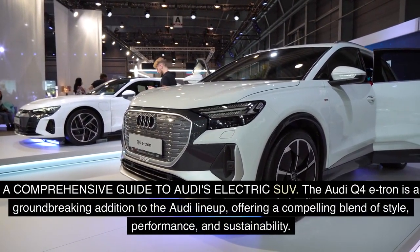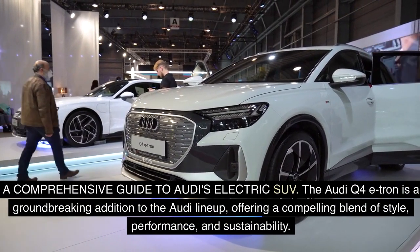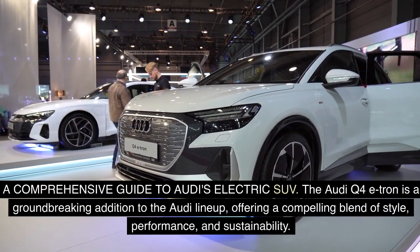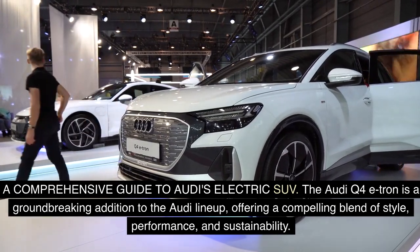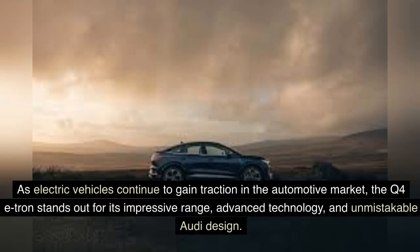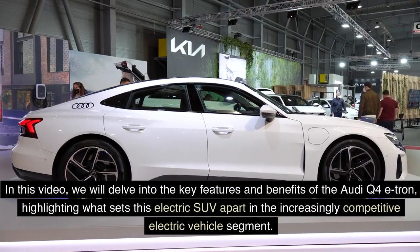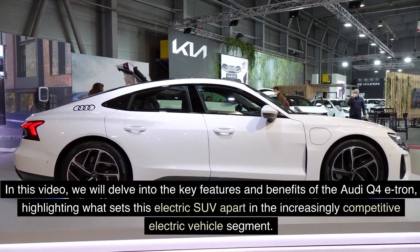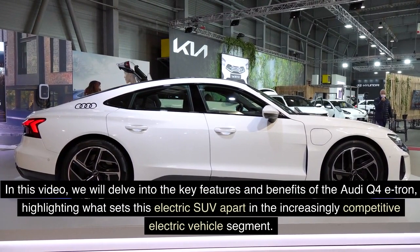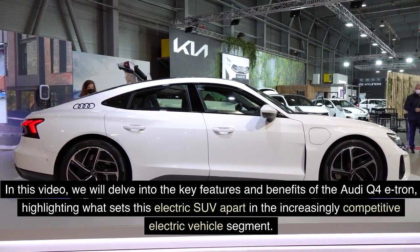The Audi Q4 e-tron is a groundbreaking addition to the Audi lineup, offering a compelling blend of style, performance, and sustainability. As electric vehicles continue to gain traction in the automotive market, the Q4 e-tron stands out for its impressive range, advanced technology, and unmistakable Audi design. In this video, we will delve into the key features and benefits of the Audi Q4 e-tron, highlighting what sets this electric SUV apart in the increasingly competitive electric vehicle segment.